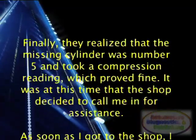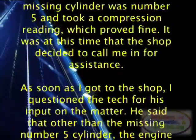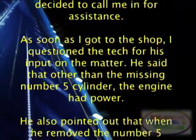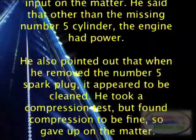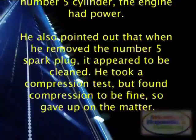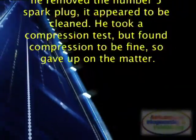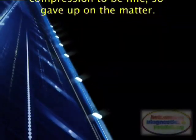It was at this time that the shop decided to call me in for assistance. As soon as I got to the shop, I questioned the tech for his input. He said that other than the missing number 5 cylinder, the engine had power. He also pointed out that when he removed the number 5 spark plug, it appeared to be very clean. He took a compression test but found compression to be fine, so gave up on the matter.